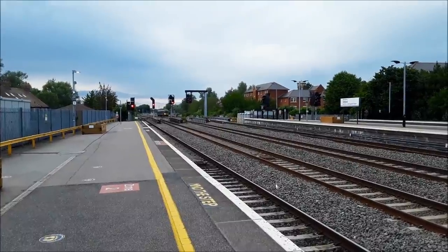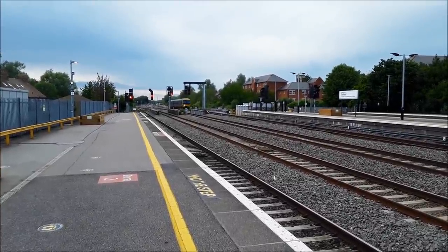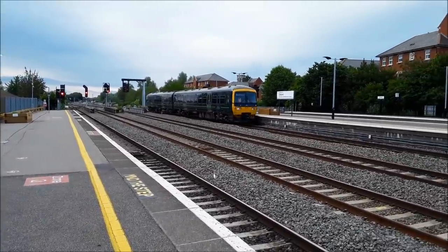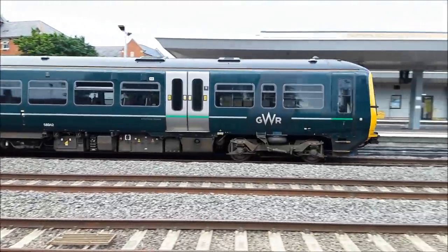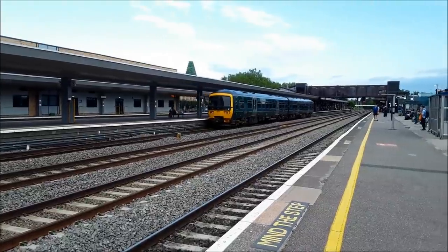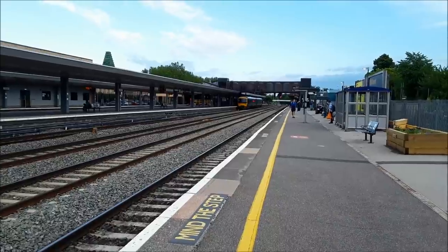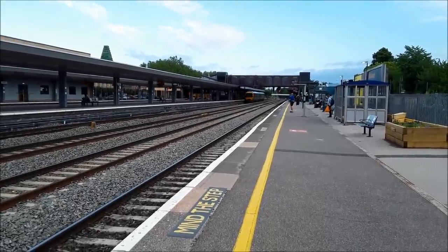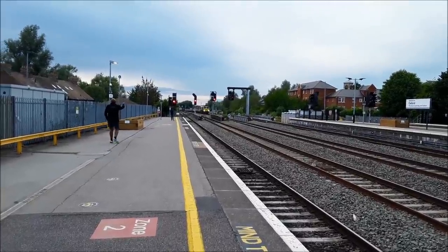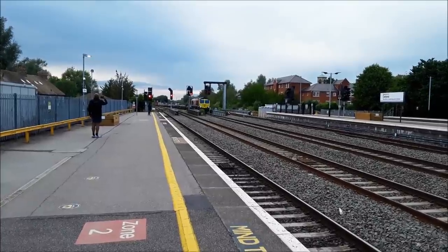Coming in now will be a Great Western Railway service to form the 1936 Great Western Railway service to Didcot Parkway, worked by 165127. And a momentary blip of the old brain box there. The next train will be another Freightliner 66 — one of the 66ers in the Genesee and Wyoming colour scheme — working a lightly loaded container train from Leeds Freightliner terminal to Southampton. 66415.